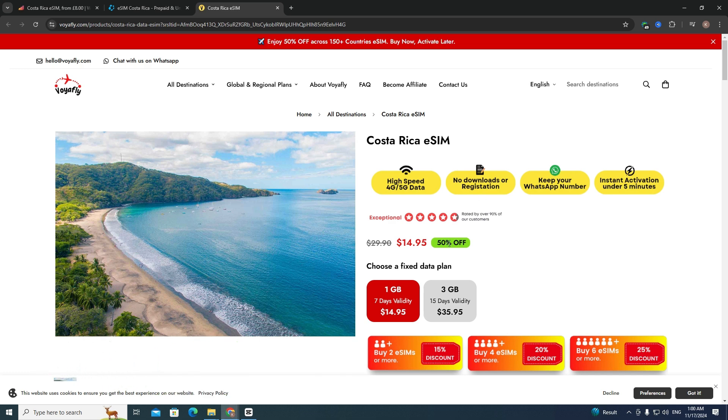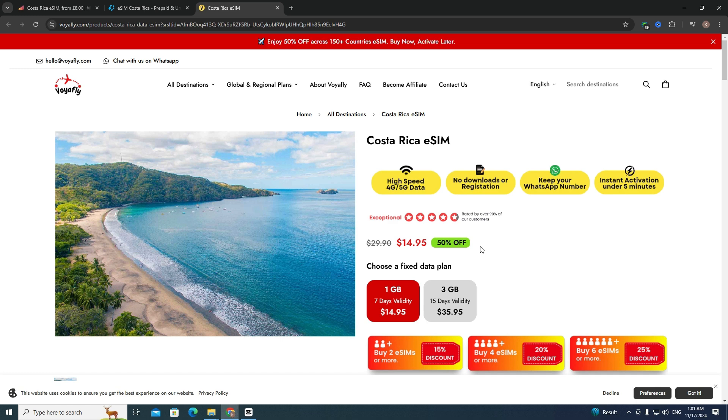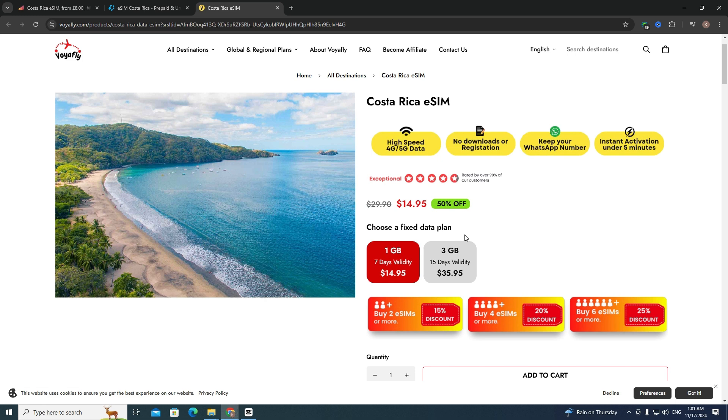As you can see, there is a 50% discount right now, but you can actually get an additional discount using my promo code 'tech tips'. I'll leave this promo code in the description so you can easily copy it.